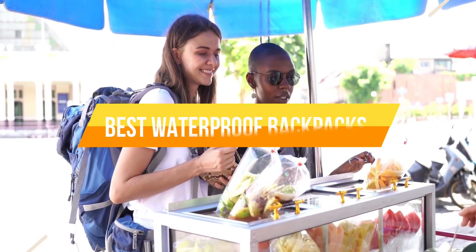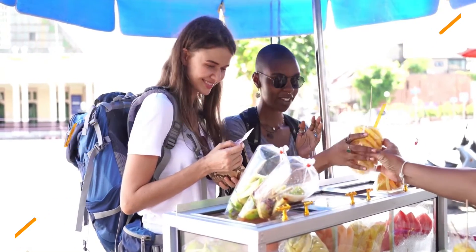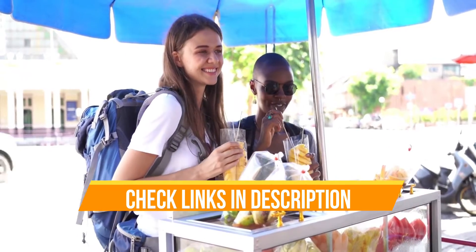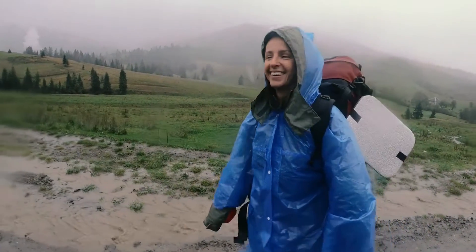Hello everyone, today we are going to review the top three best waterproof backpacks so that you can choose the right one for your purpose. Before we get started, we have included links in the description for each product mentioned, so make sure you check out to see which is in your budget range. Let's get started.